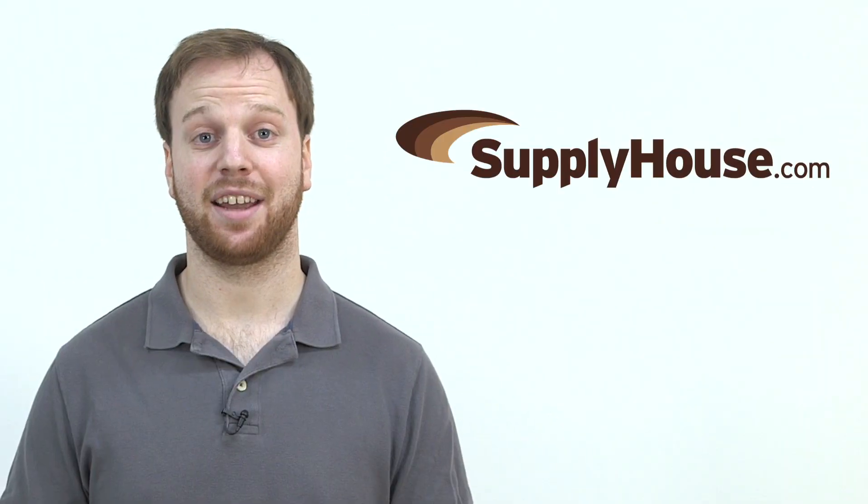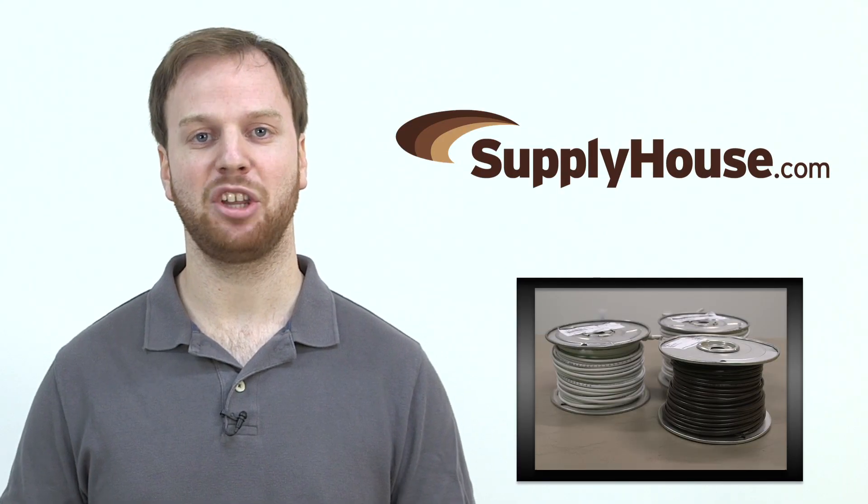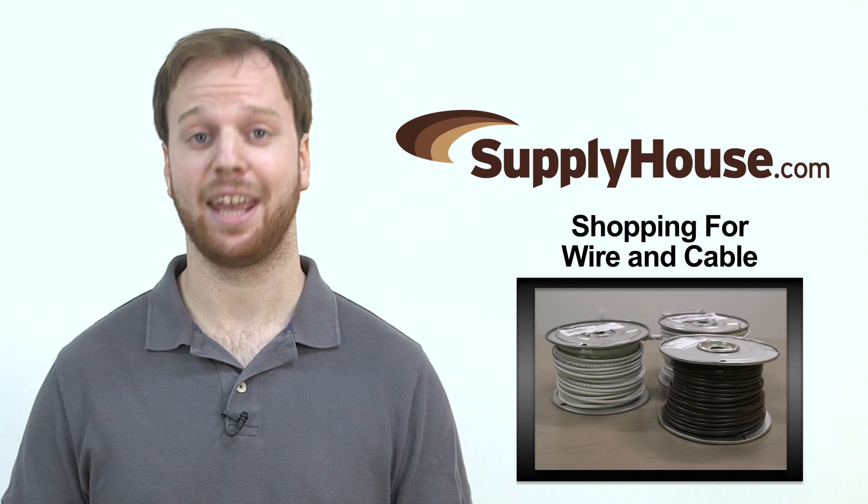Hey, this is Scott from SupplyHouse.com. In this video, we'll cover everything you need to know about shopping for wire and cable.